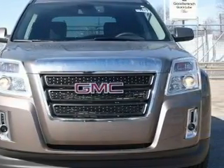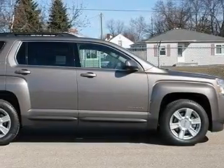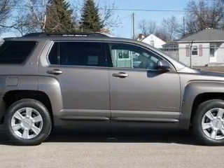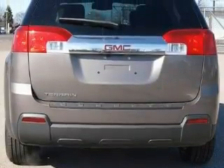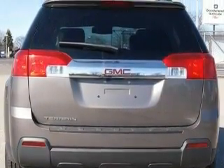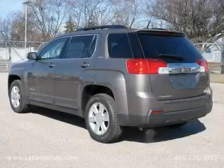Complementing this GMC's contemporary styling is a stunning array of desirable features, which include cruise control, steering wheel controls, a premium audio system, satellite radio, a parking camera, and a traction control system. Contact us today and schedule your opportunity to see this crossover in person.